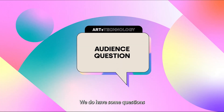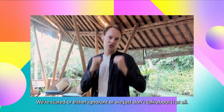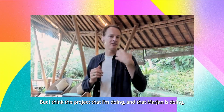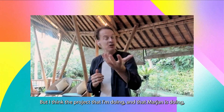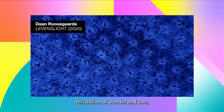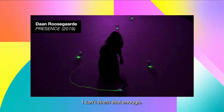We do have some questions from the audience. In the world of today, we're not curious. We're scared, or either ignorant, or we just don't talk about it at all. But I think the projects that I'm doing, and that Marianne is doing, are trying to open up this notion of wonder and awe, and that's so incredibly needed in a time like this. I can't stress that enough.